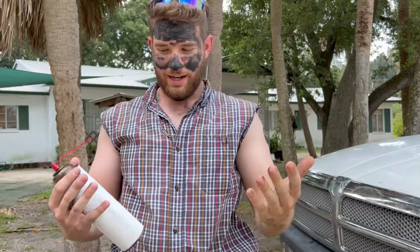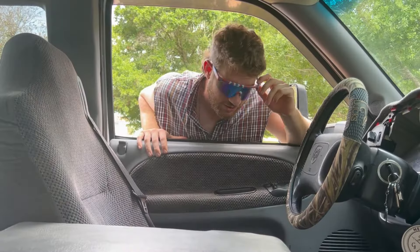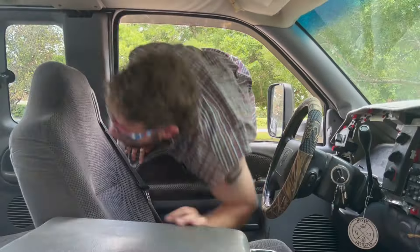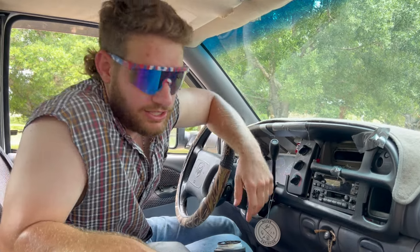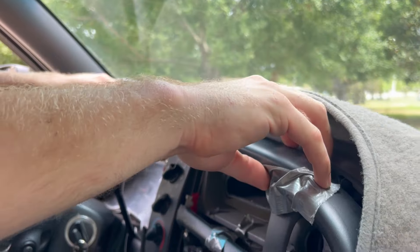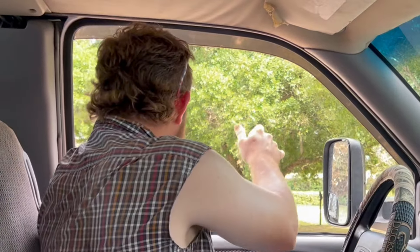I don't think I got too dirty, just a little bit on my hands. All right, next we're gonna move on to the interior of these trucks — it is looking beautiful. All right, we're gonna start our first interior with the dash. Look at this job I did.